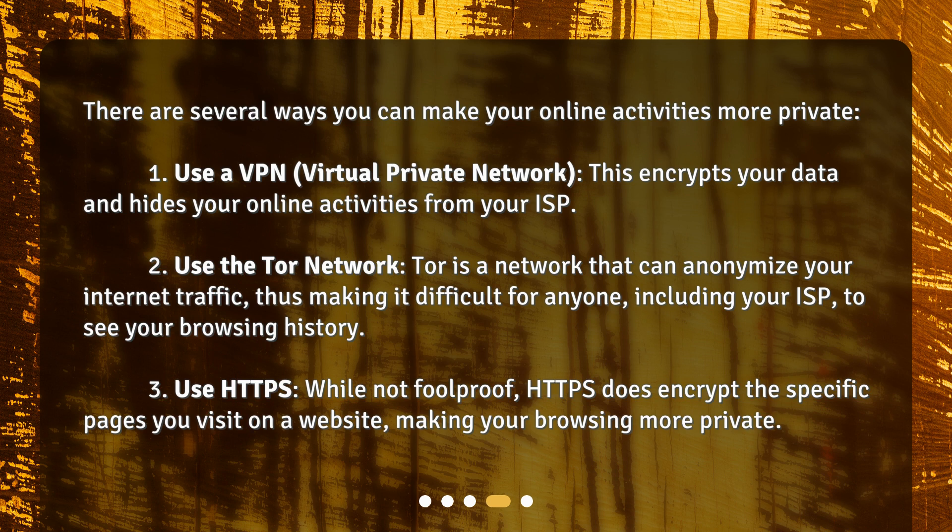3. Use HTTPS. While not foolproof, HTTPS does encrypt the specific pages you visit on a website, making your browsing more private.